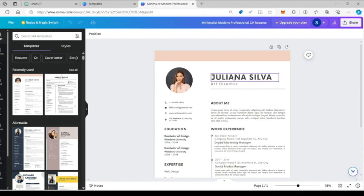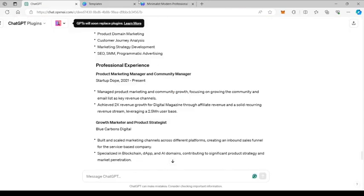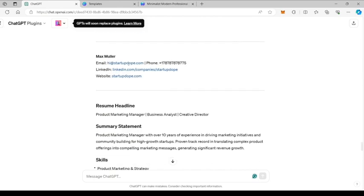As you can see, I've already chosen a minimal template that retains the machine-readable ATS format. You can similarly pick one that you like and edit your details into it. It hardly takes 10 minutes to do this.